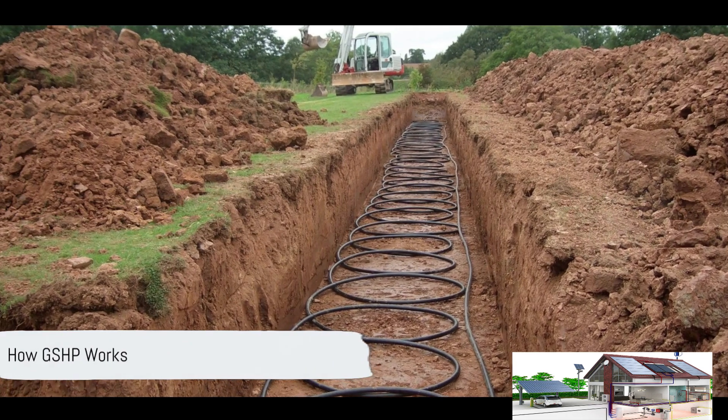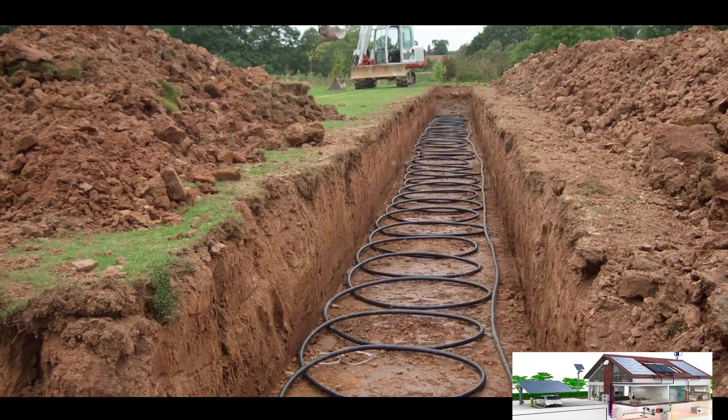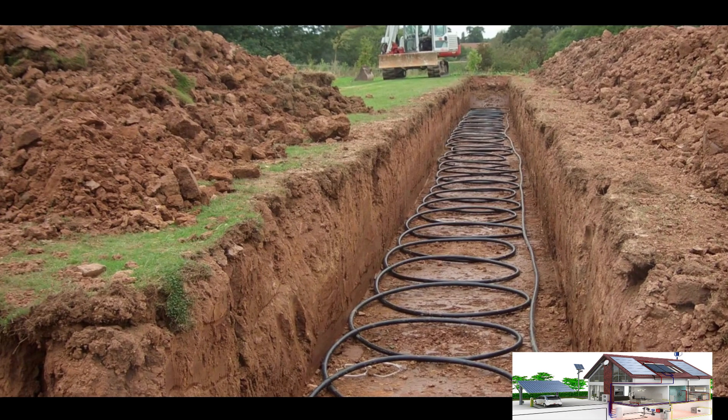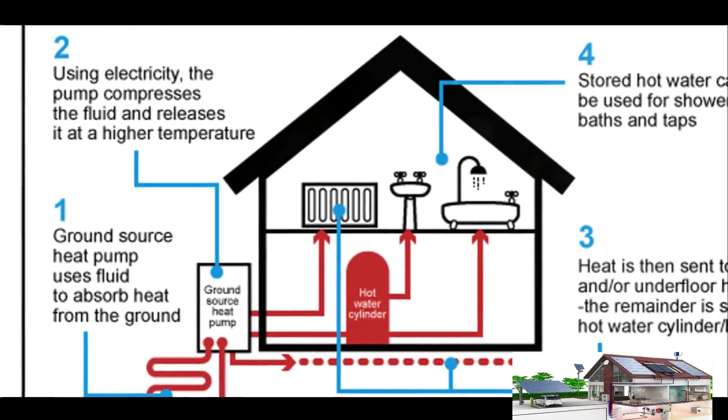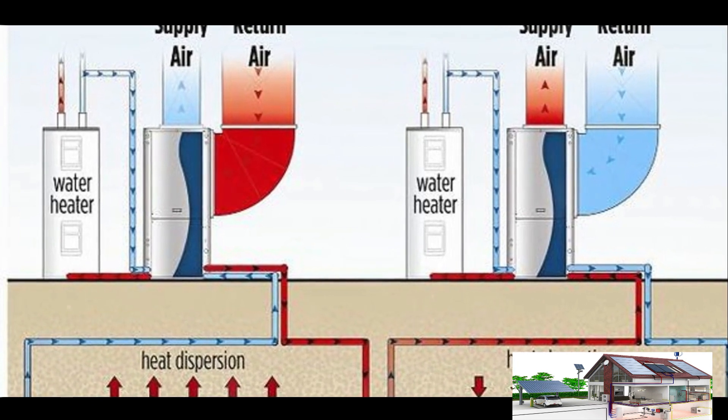Now let's delve into the workings of a GSHP. Picture a circuit of pipes filled with a mixture of water and antifreeze, buried in your garden. This circuit, known as a ground loop, absorbs heat from the earth and carries it into your home.